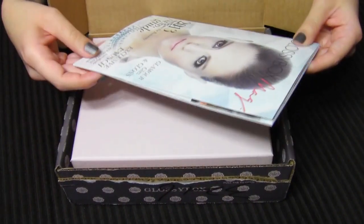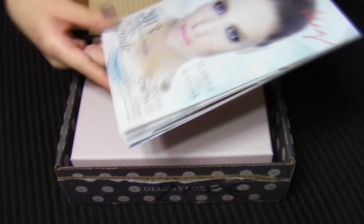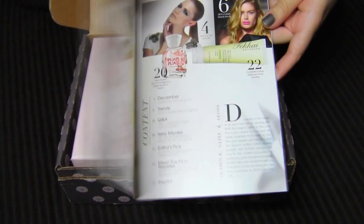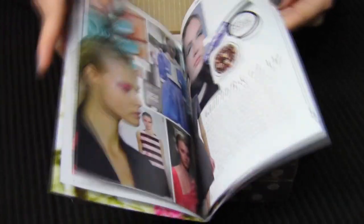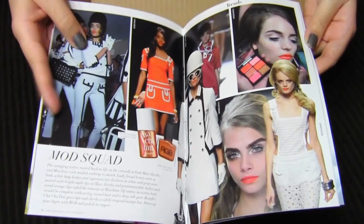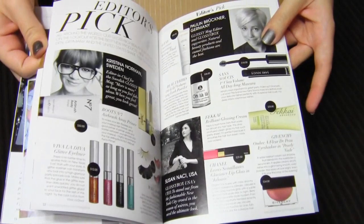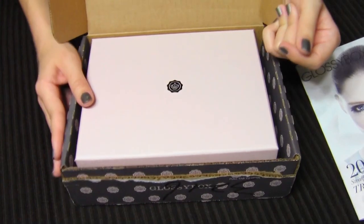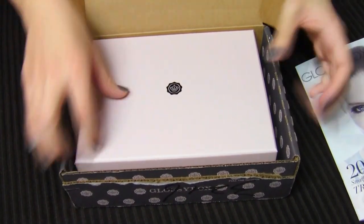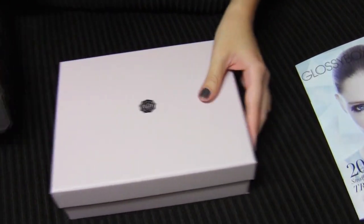There's a Glossy Box magazine. I didn't realize that this came in Glossy Boxes — I guess it's a little magazine with information about stuff, maybe about some of the products you can get in your Glossy Boxes. So here's the actual Glossy Box: this outer box is what you get in your mailbox, and then this box in here is your actual box.